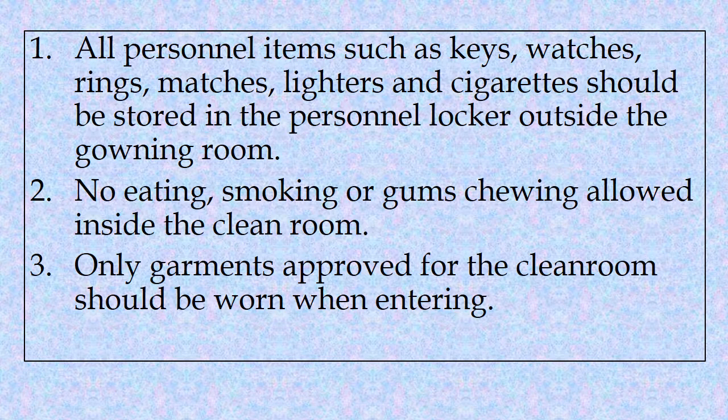First, all personal items such as keys, watches, rings, matches, lighters and cigarettes should be stored in the personal locker outside the clean room.